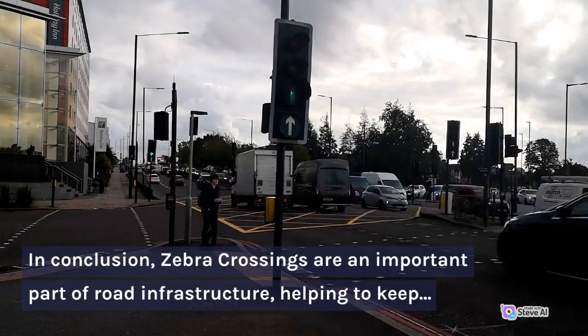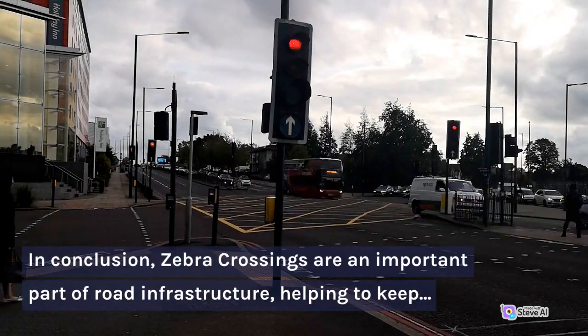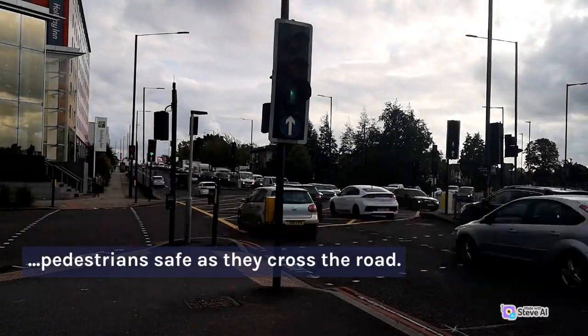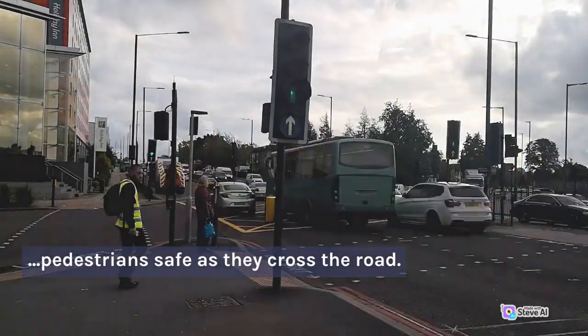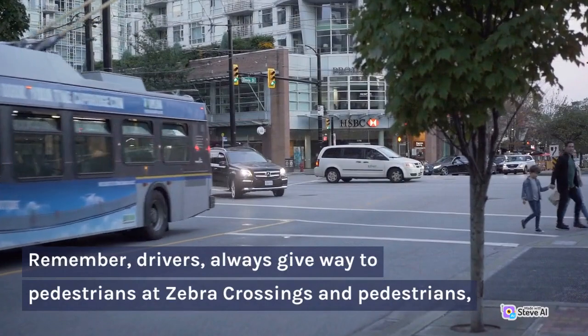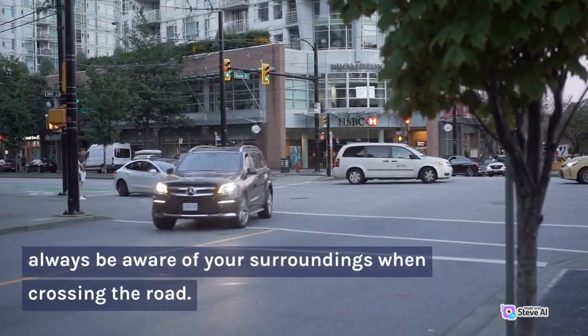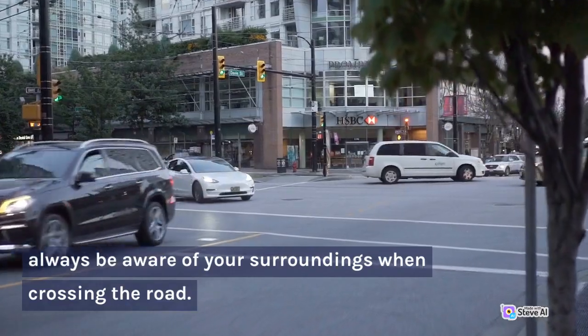In conclusion, zebra crossings are an important part of road infrastructure, helping to keep pedestrians safe as they cross the road. Remember, drivers, always give way to pedestrians at zebra crossings, and pedestrians, always be aware of your surroundings when crossing the road.